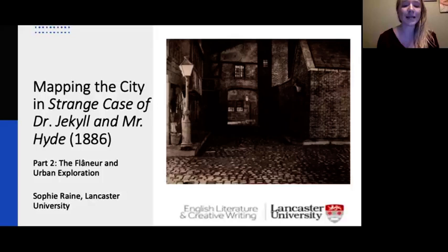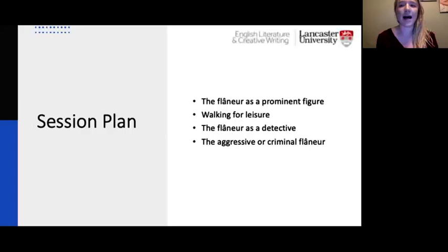So just a brief summary of what we're going to do: first, we're going to discuss what the flâneur is and why this was such a prominent figure in the 19th century. Then, in relation to Jekyll and Hyde, we're going to talk about walking for leisure, the flâneur as a detective, and the aggressive or criminal flâneur.